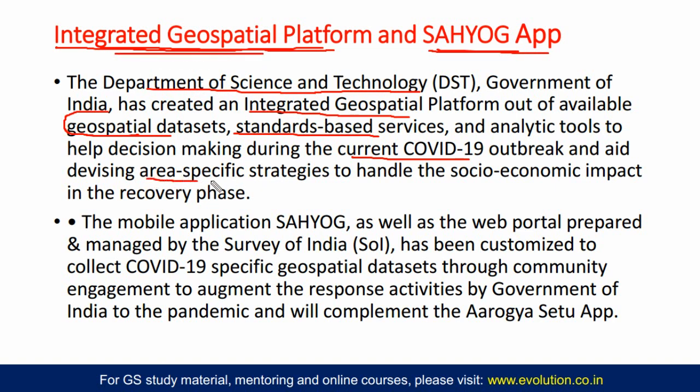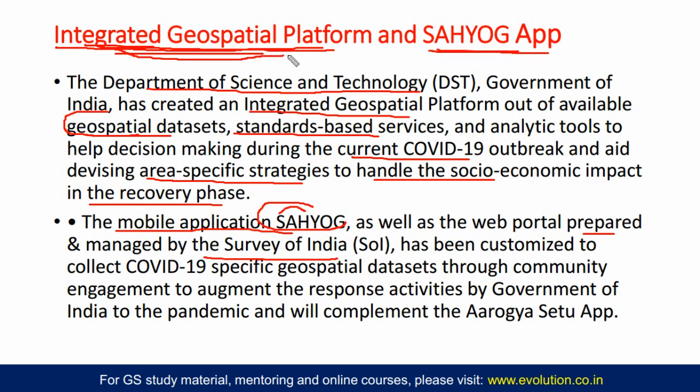The integrated geospatial platform means area-specific strategies so that we can handle the socio-economic impact in the recovery phase of COVID-19. This is the web portal, while the mobile application is the Sahiog app. The Sahiog app and its web portal are both prepared and managed by the Survey of India — this is different from the Department of Science and Technology's integrated geospatial platform. So, correction: the integrated geospatial platform is by the Department of Science and Technology, while the Sahiog app and its web portal are developed and managed by the Survey of India.